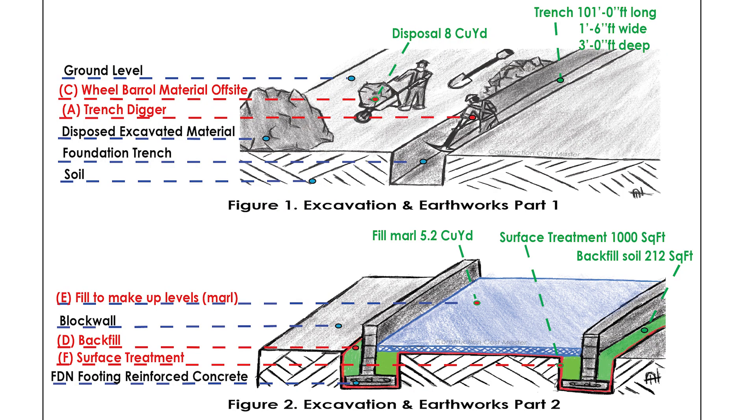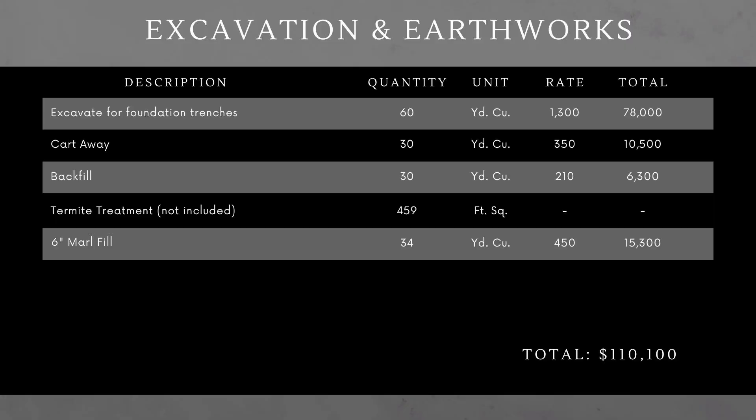The first thing we're going to look at is excavation and earthworks — this is the digging of the foundation. This involves excavating the foundation, backfilling, carting away excess excavation, termite treatment, and marl fill. All these items of work come to 110,000.